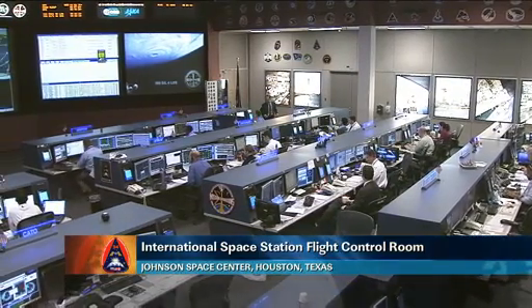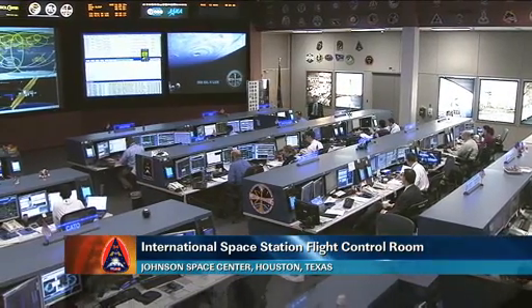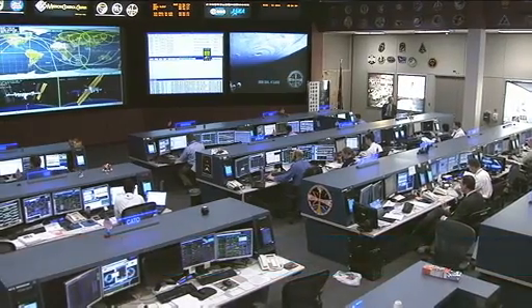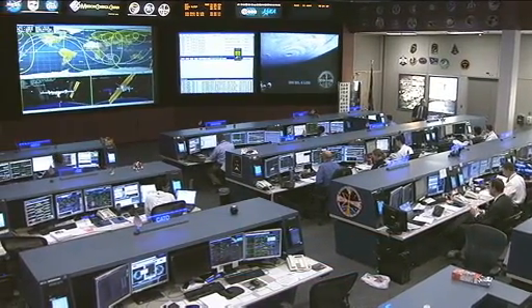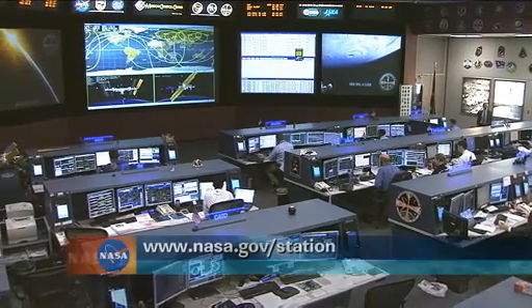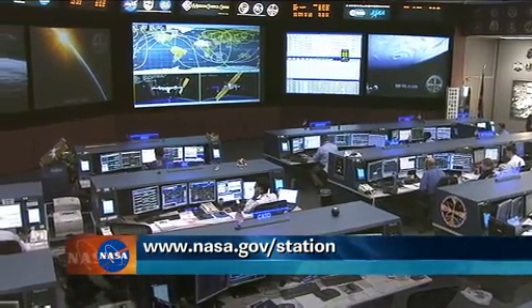It will go well, I know it. Thank you, Bogdan. This is Mission Control Houston. That was a look at the upcoming OPALS experiment that will be flying up to the International Space Station later on this year. If you would like to learn more about it, just log on to the NASA website at www.nasa.gov/station. There's a feature story there on it.